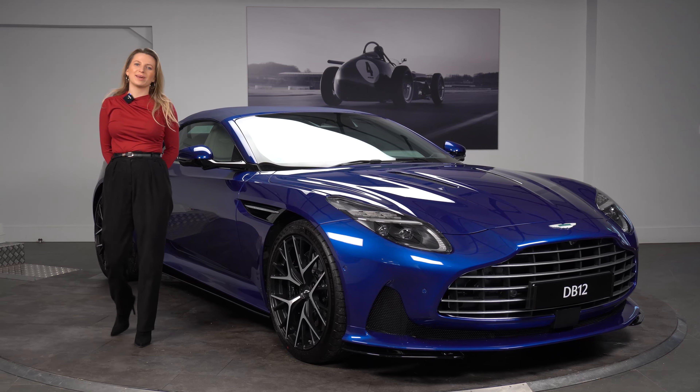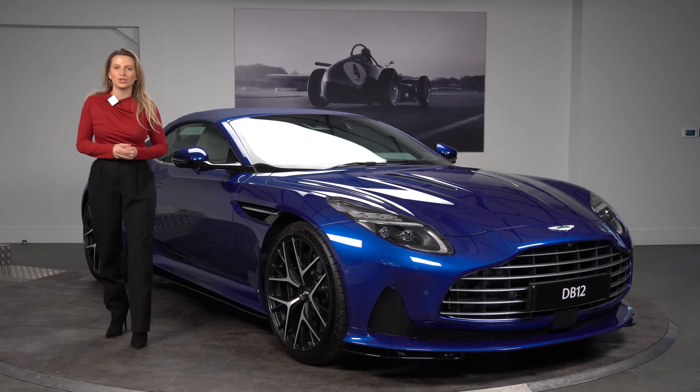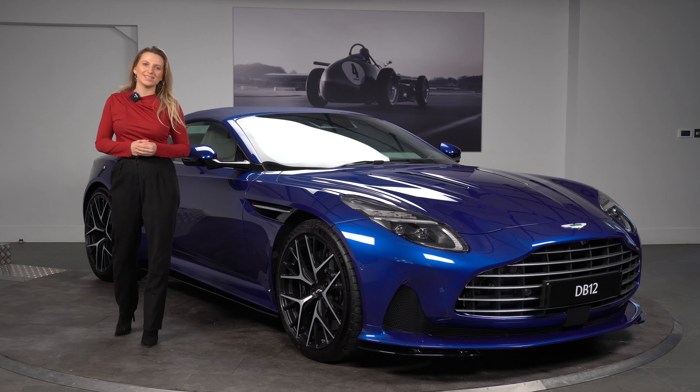Hello and welcome to HWM Aston Martin. My name is Grace and I have the pleasure to introduce to you the Aston Martin DB12 Volante.